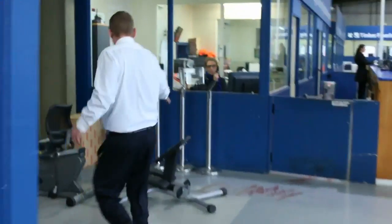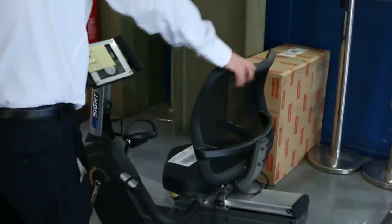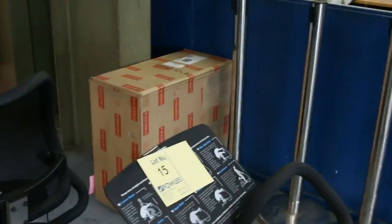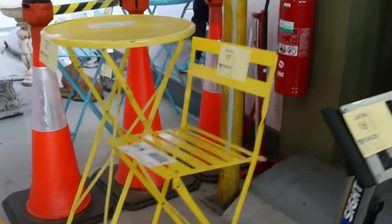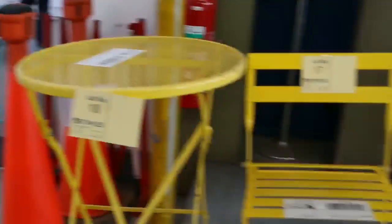A little bit more unreserved stuff here. We've got some gym equipment — a recumbent stationary exercise bike and also a stretching machine. Moving down, we've got some unreserved outdoor furniture as well. We'll get those going for a dollar a piece, so that'll be good buying.